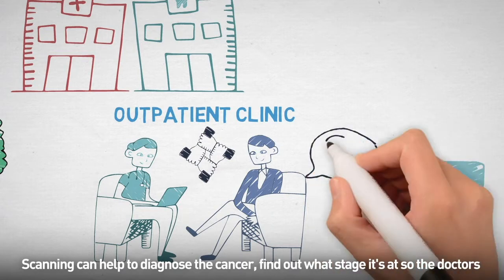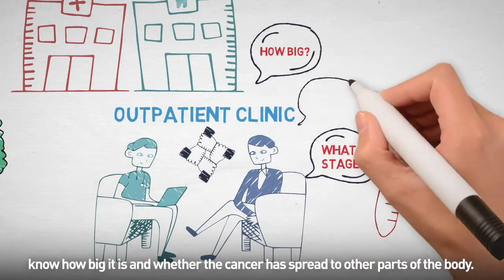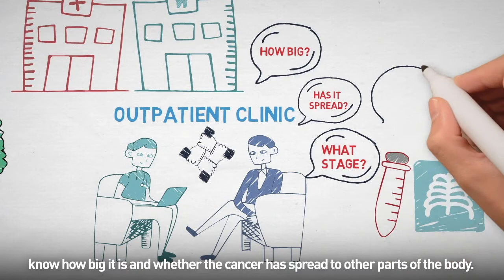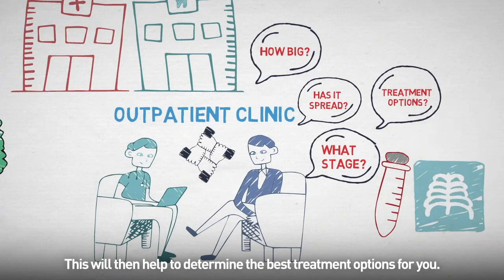Scanning can help to diagnose the cancer, find out what stage it's at so doctors know how big it is and whether the cancer has spread to other parts of the body. This will then help to determine the best treatment options for you.